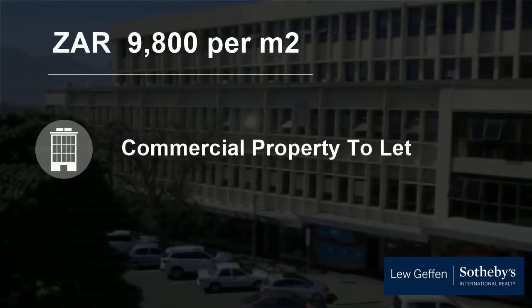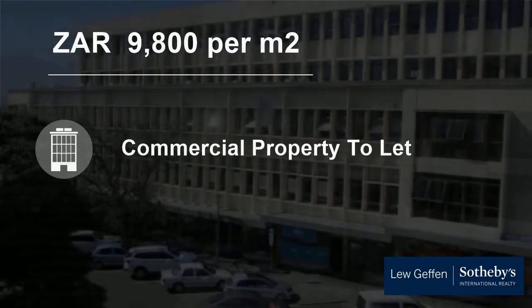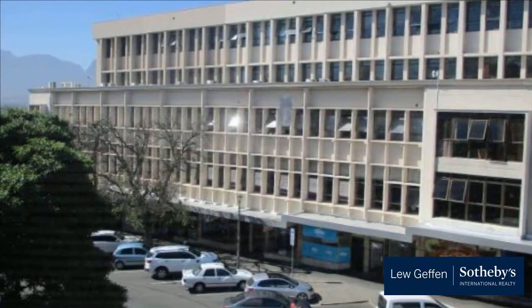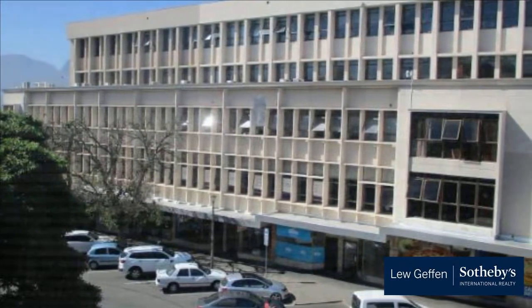Welcome to this 2,194 square meter commercial property for rent in Lemoenkloof, Paarl, Western Cape, South Africa, for 9,800 Rand per square meter.